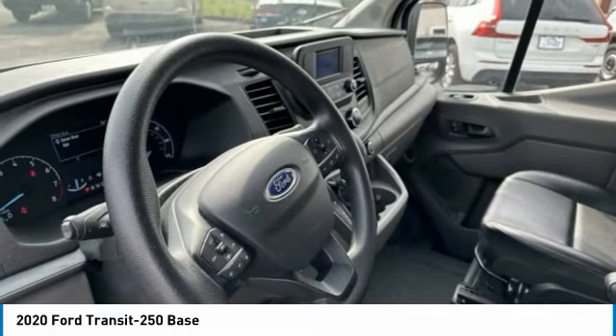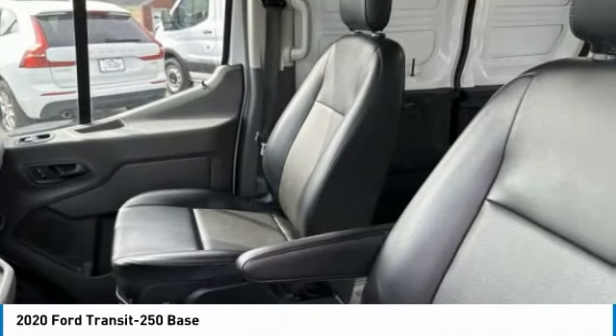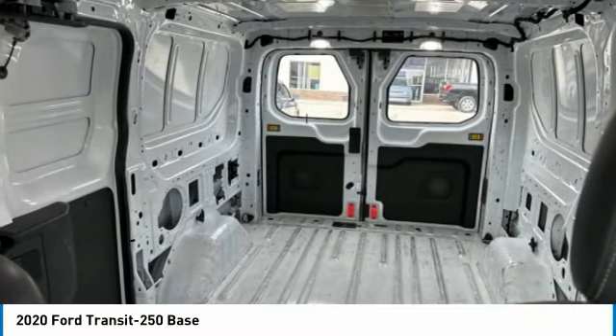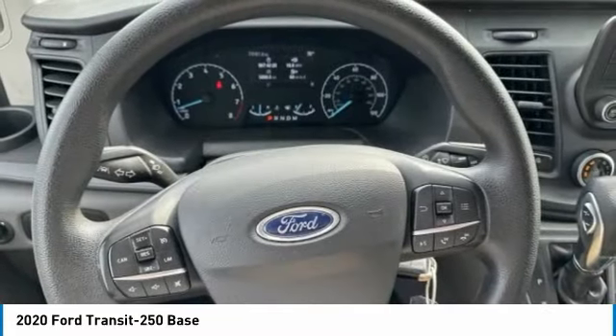Four wheel disc brakes, Bluetooth, low tire pressure warning, power windows, tachometer. Wouldn't you look great in this vehicle? Stop in today and see for yourself.